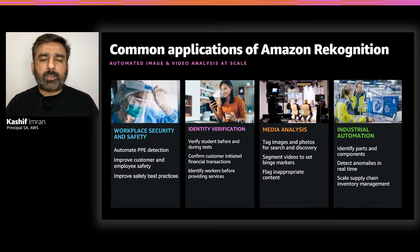For identity verification, customers are able to implement large-scale authentication workflows for automated payment processing. For media analysis, customers can streamline several tasks such as ad insertion, content operations and production, search and discovery, as well as flagging inappropriate content. By detecting and identifying parts and components, as well as anomaly detection, customers are able to build scalable workflows for industrial automation use cases.